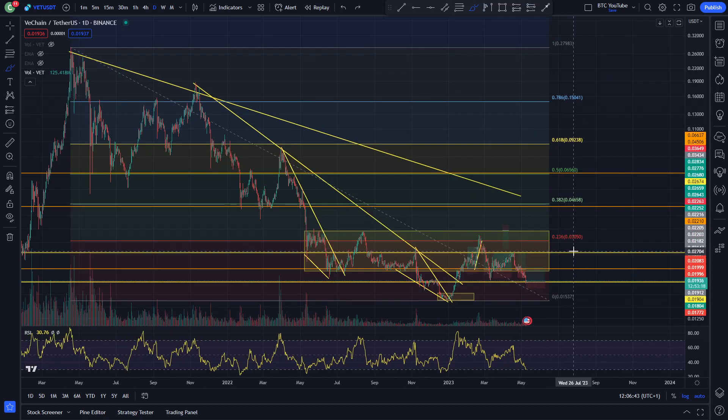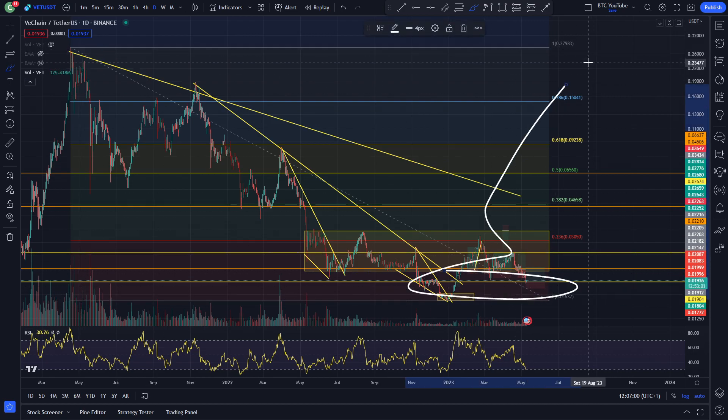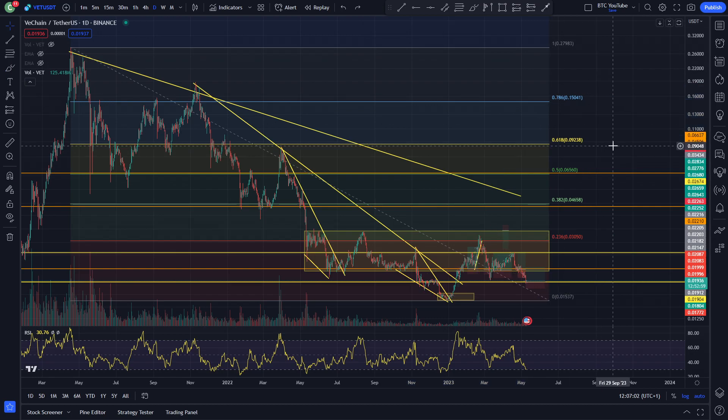Although the entry point is looking very, very tasty at the minute. It's about a 14 to 15x to the all-time high from the current entry price — a 15x from 2 cents to 30 cents. You could say a 14x from the current price to the all-time high, which would probably be hit in the next bull market. So obviously, lots to be excited for.